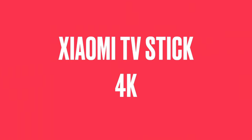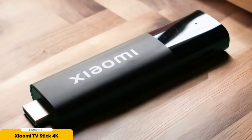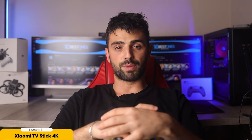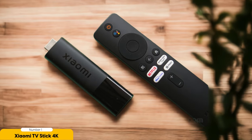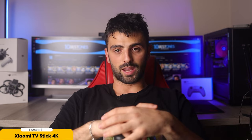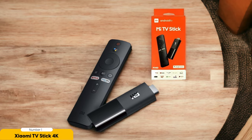Number 1: Xiaomi TV Stick 4K – Chromecast Competitor. For those looking for an alternative to Chromecast devices, the Xiaomi TV Stick 4K offers better performance and supports Dolby Vision and Atmos. I've found the Xiaomi TV Stick 4K to be a worthy competitor to Chromecast. With its sleek design and compact size, it easily plugs into the HDMI port of your TV, instantly turning it into a smart TV. One of the standout features is its support for Dolby Vision and Atmos, delivering stunning visual quality and immersive audio. The device also has better performance compared to Xiaomi's non-4K TV Stick, ensuring smooth streaming and quick navigation through apps.